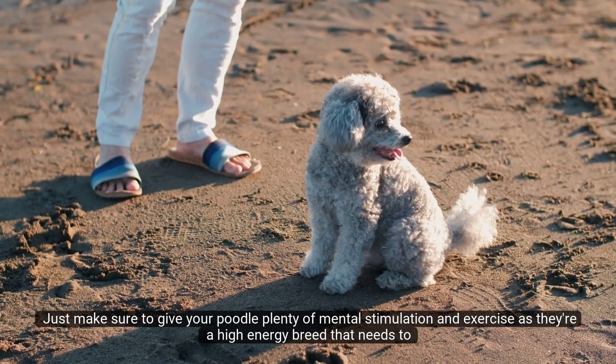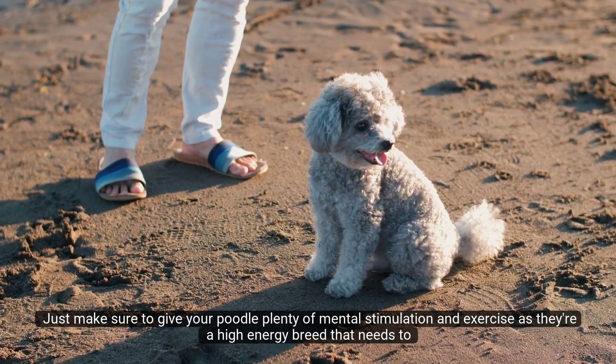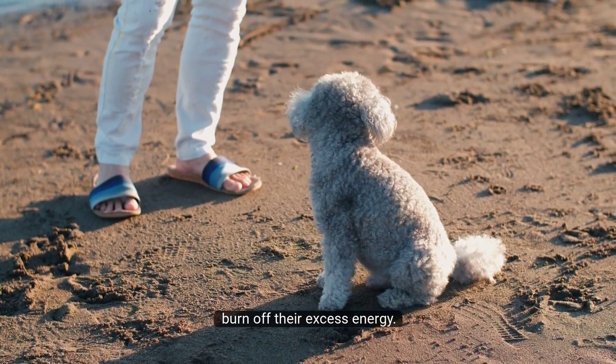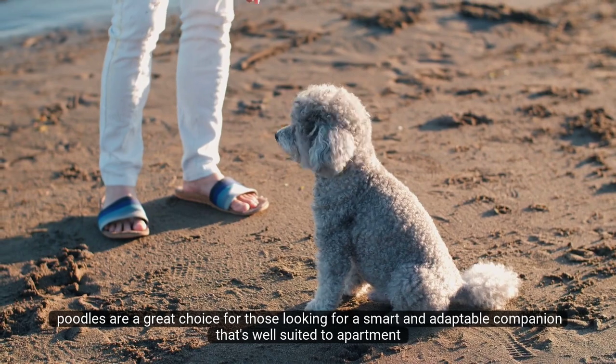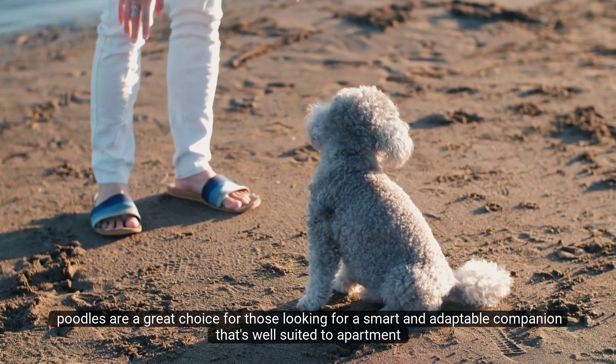Just make sure to give your Poodle plenty of mental stimulation and exercise, as they're a high-energy breed that needs to burn off their excess energy. Overall, Poodles are a great choice for those looking for a smart and adaptable companion that's well-suited to apartment living.